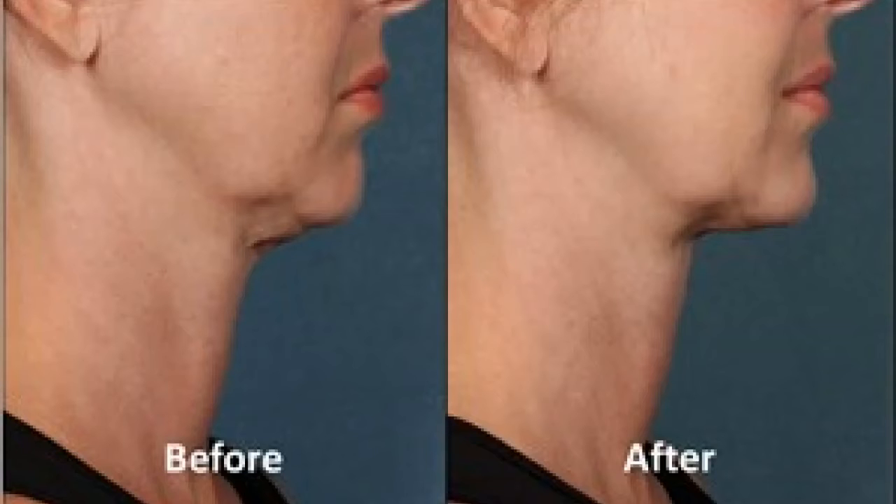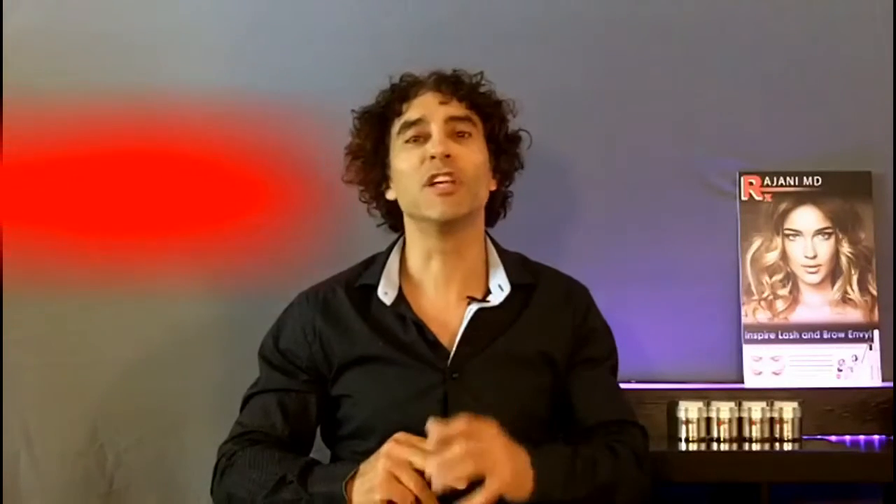Whatever the case, the injection works by lipolysis, permanently reducing fat. Finally, a solution which does not require surgery, does not require cutting. It's about a 15-minute procedure in office. It takes a few sessions, but people get a beautiful, strong, revived jawline after the treatment.